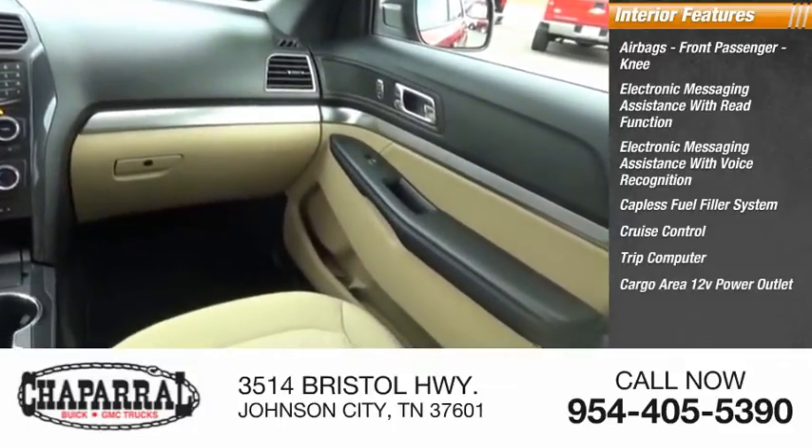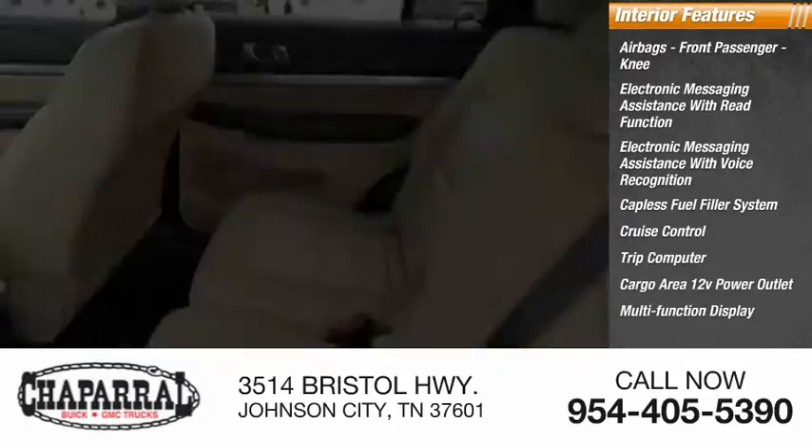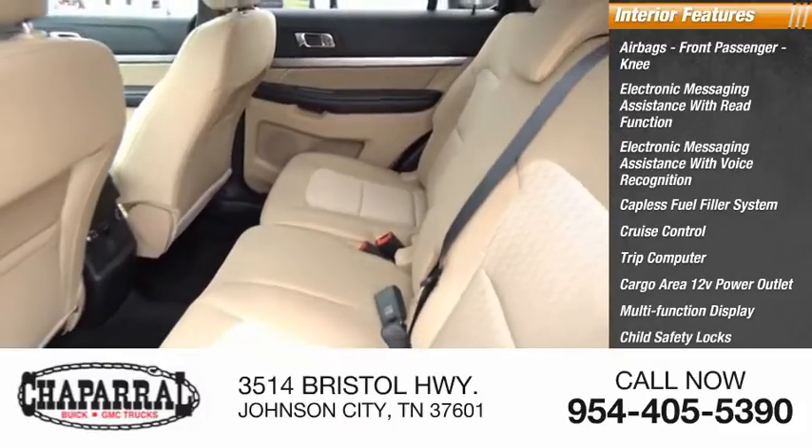Additional interior features include a cargo area 12-volt power outlet, multi-function display, child safety locks, and power windows.